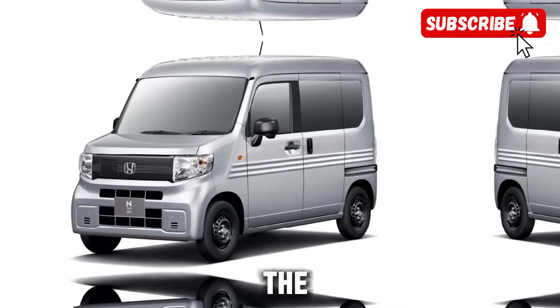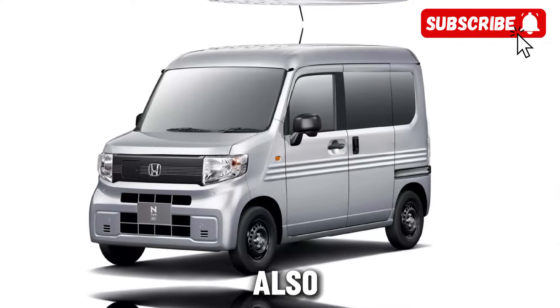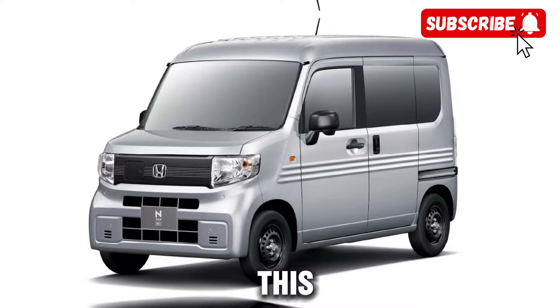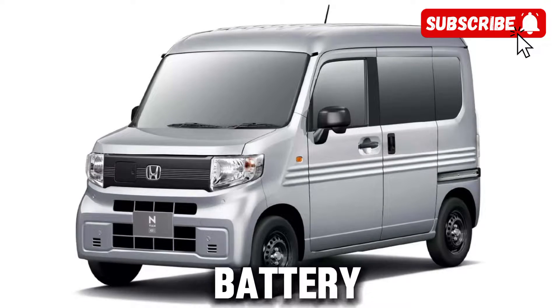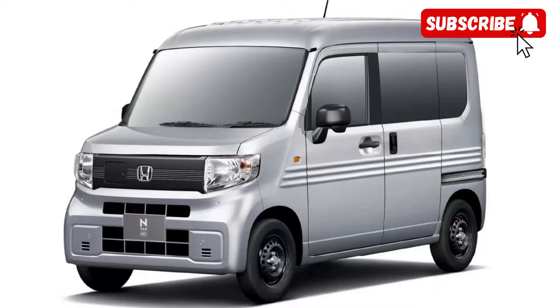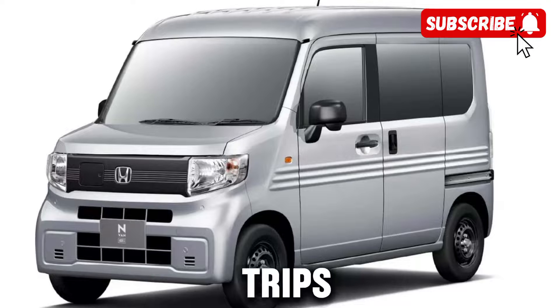But performance isn't the only thing that sets the E-van apart. Honda has also prioritized efficiency, ensuring that this van can go the distance on a single charge. With advancements in battery technology, drivers can expect an impressive range that makes daily commutes and long road trips a breeze.